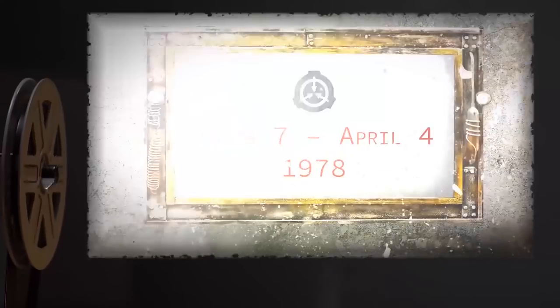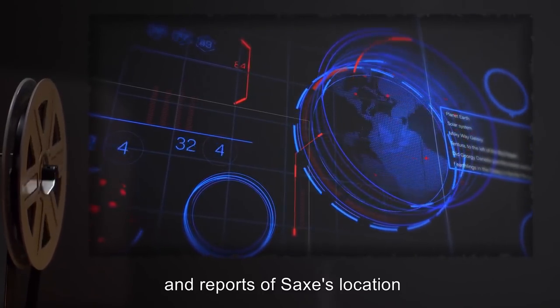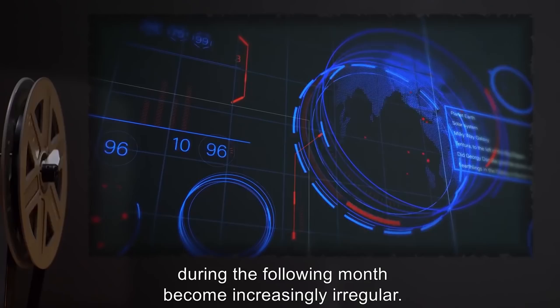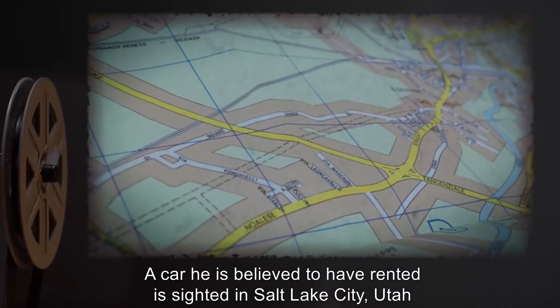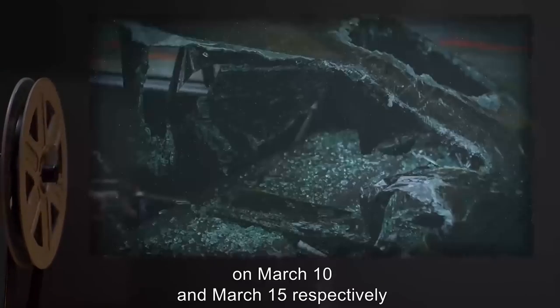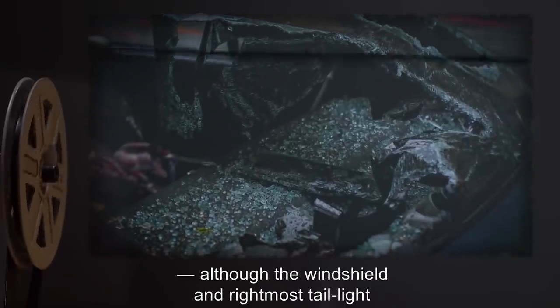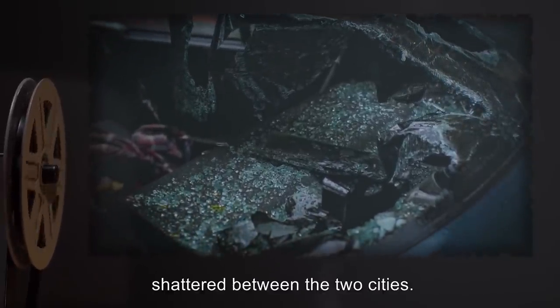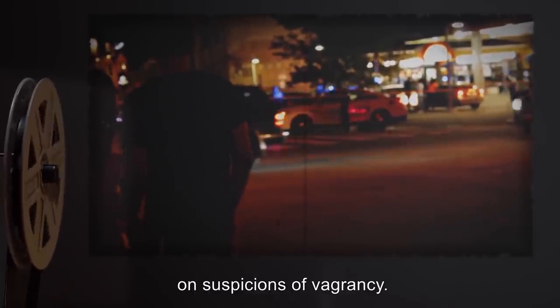March 7th to April 4th: After Topeka, the paper trail terminates, and reports of Sachs' location during the following month become increasingly irregular. A car he is believed to have rented is sited in Salt Lake City, Utah, and Lubbock, Texas, on March 10th and March 15th, respectively, although the windshield and rightmost taillight shattered between the two cities. He is last documented in Tucson, Arizona, after residential police implicate him in a resistant flea incident on suspicions of vagrancy.